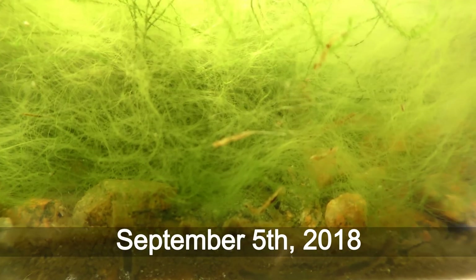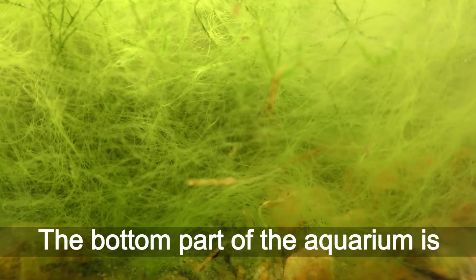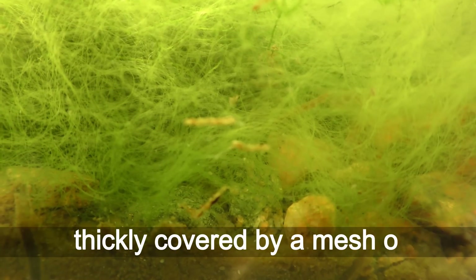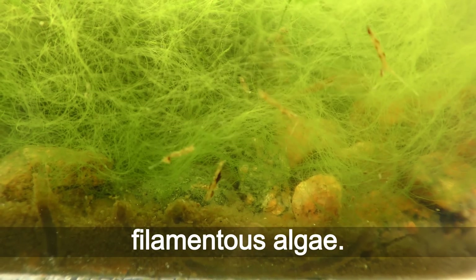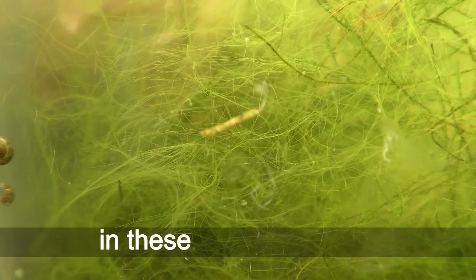September 5th, 2018. The bottom part of the aquarium is thickly covered by a mesh of filamentous algae. Creatures are having fun in those aquatic jungles.